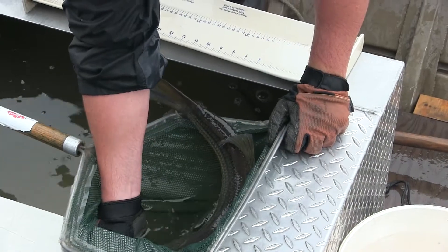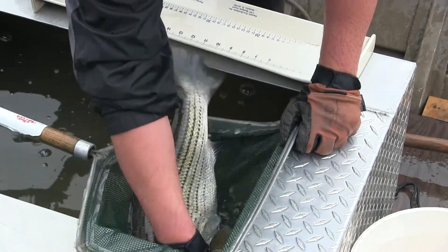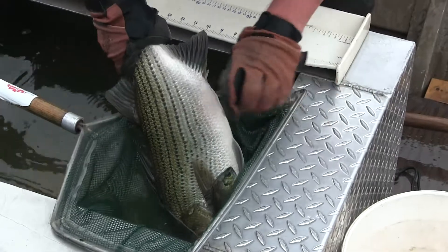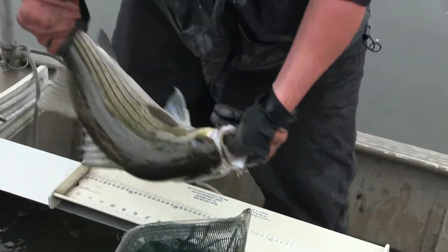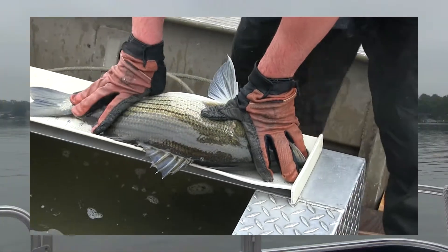I put chicken liver on the bottom and just sit there — they love chicken liver. Hybrid striped bass? They love chicken liver, oh my God, do they ever. No bobber — that's as bad as stink bait for them. Right on the bottom with a slip sinker so they can't feel a lot of resistance.